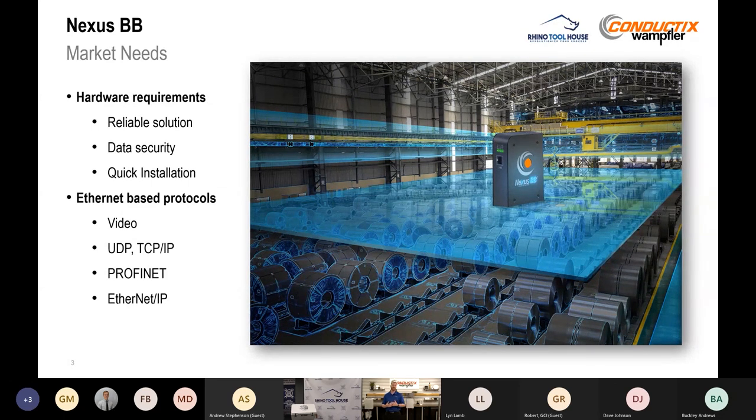After reliability, it's got to be secure if we're handling data. And it's got to be something that can install quickly to minimize downtime. With Nexus BB, the specific protocols we're looking at are anything Ethernet-based — video, UDP, TCP/IP packets, PROFINET, Ethernet IP — really any of those standard Ethernet communication protocols.